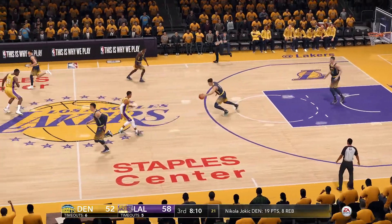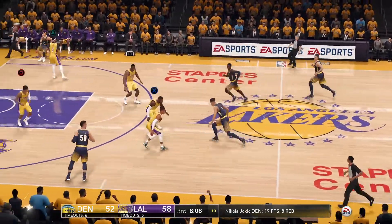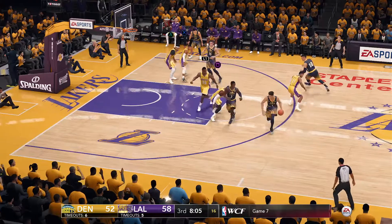Westbrook's attempt off the glass won't go. You want to win in this game? You've got to protect the paint in the last two minutes of a close game.